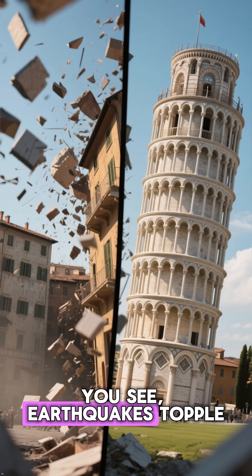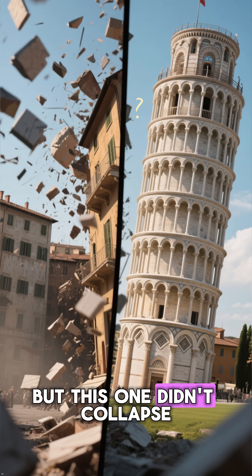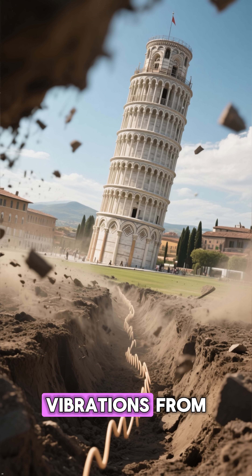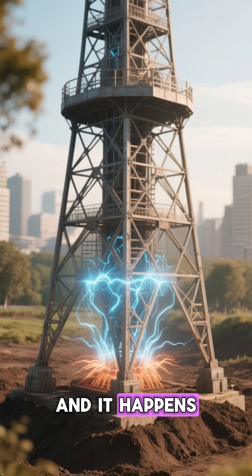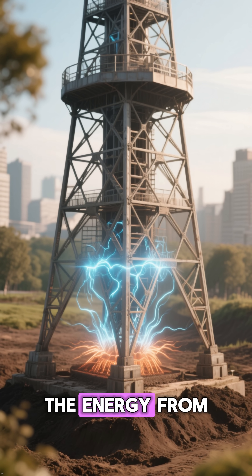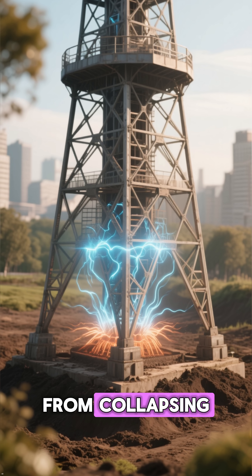Earthquakes topple buildings in Italy all the time, but this one didn't collapse. That's because the ground beneath it absorbed the vibrations from the earthquake. This effect is called dynamic soil-structure interaction, and it happens when the soil beneath the structure is soft enough to absorb the energy from an earthquake or other vibration, preventing it from collapsing.